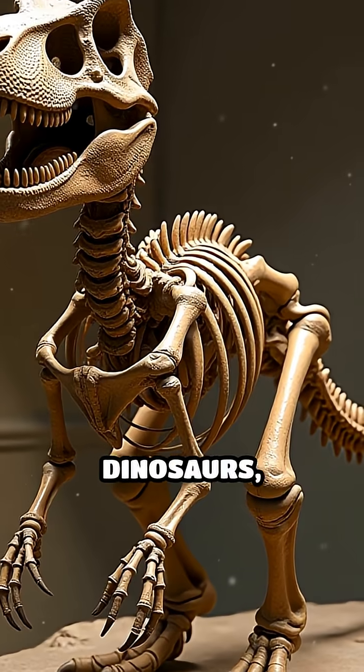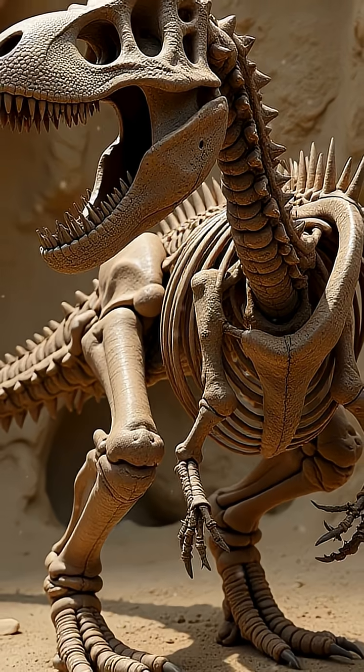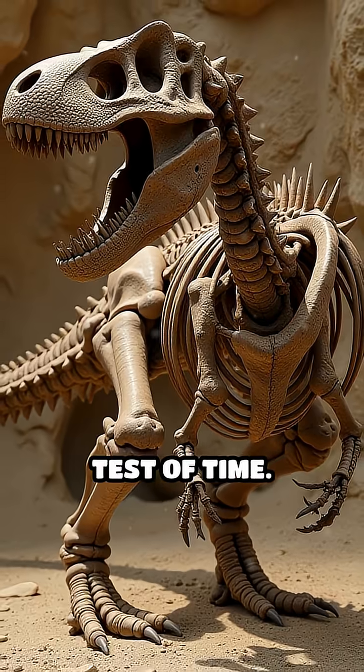Like theropod dinosaurs, these ancient creatures also swallowed stones for the same reasons, revealing this as an ancient and enduring survival tactic that has stood the test of time.